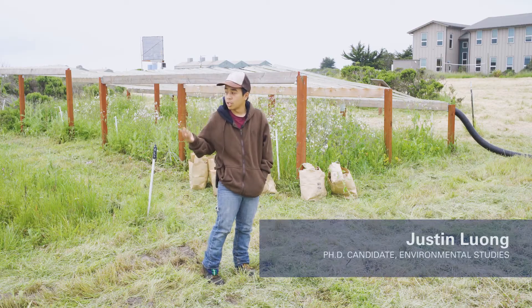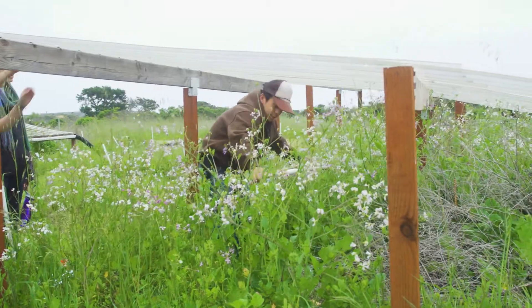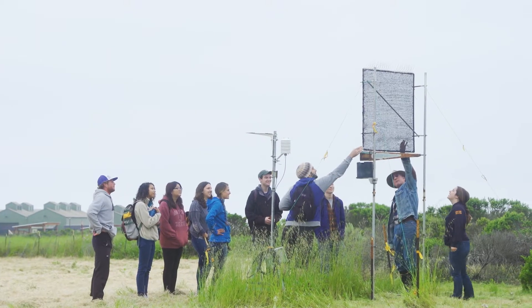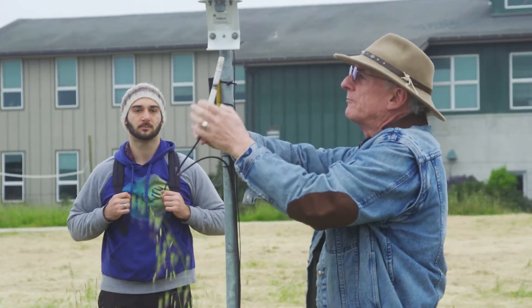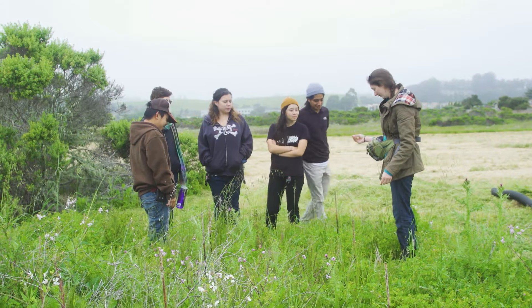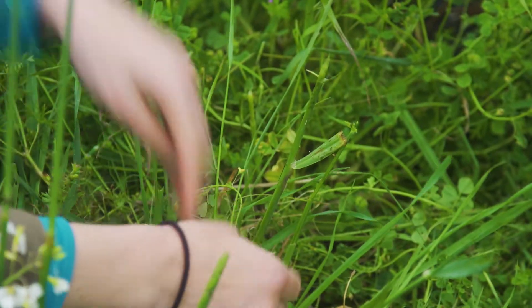Cut everything that's above ground. At Younger Lagoon Reserve, where most of my research is taking place, we are utilizing these drought structures, which is part of a larger international drought experiment. Most people probably remember California's recent extreme drought. The work we're doing here can help us better understand the risk for extinction, how we might restore ecosystems, and how vegetation growth might contribute to fire risk.